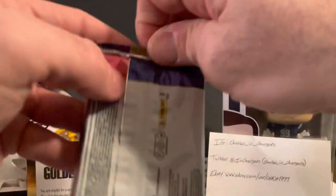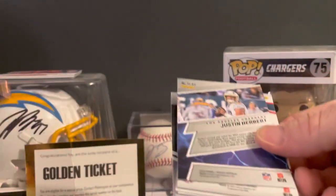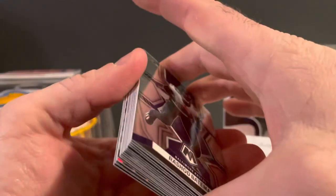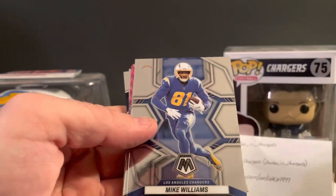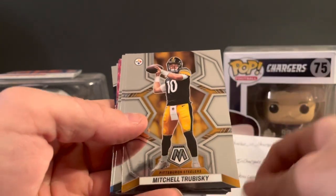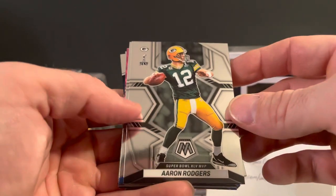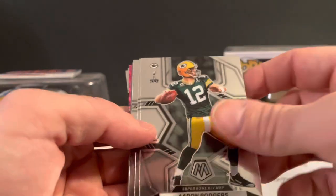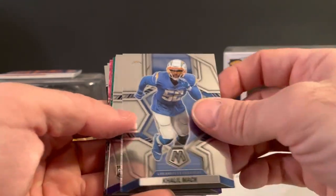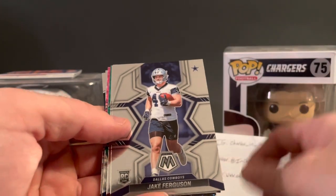Third and final pack: Rashad Bateman, Jaire Alexander, Mike Williams, Mitch Trubisky, Aaron Rodgers Super Bowl 45 MVP, Khalil Mack, Kyle Hamilton Debut, and Jake Ferguson.